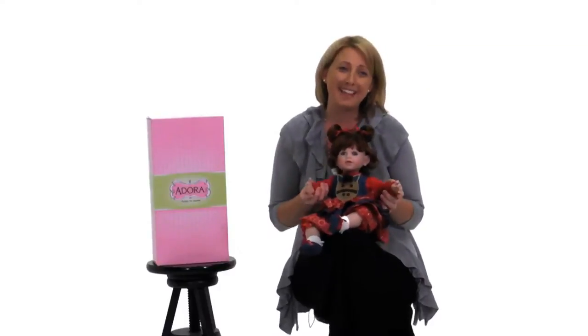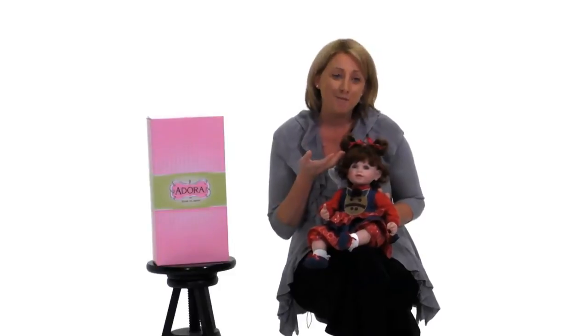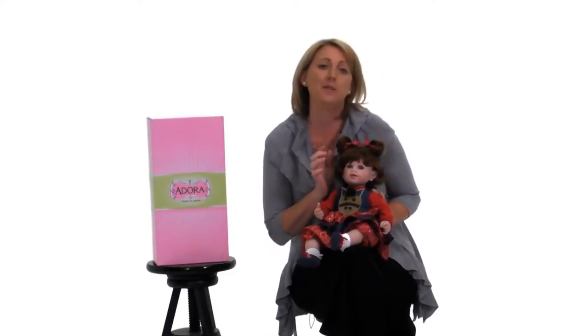Giddy up, let's play. This is Giddy Up Adora baby doll, and she has beautiful auburn hair with cute little blue eyes with handmade eyelashes.